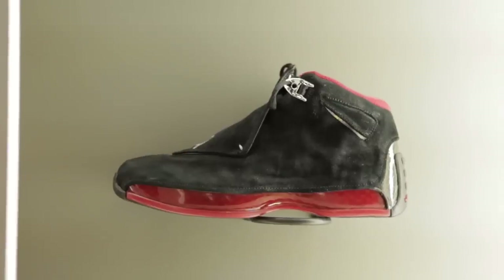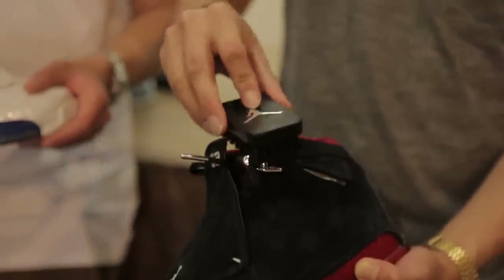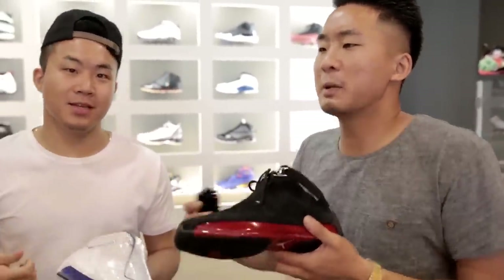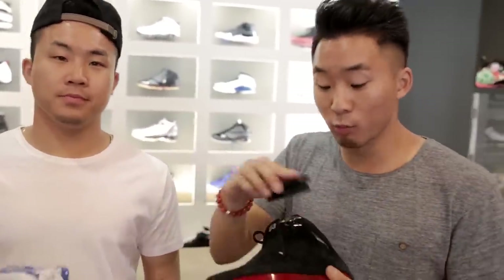Air Jordan 18. A lot of people said Jordans fell off after the 14, but one thing they accomplished was making the later models look very luxurious and classy — they even gave you a suede brush. Jordan was trying to advance people's ideas of basketball shoes and change their whole lifestyle. He said, 'I'm going to give you this brush, so brush your suede.'